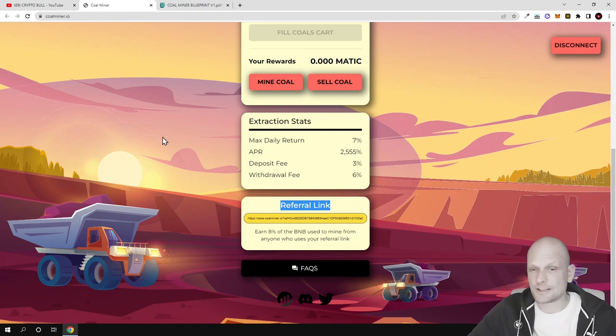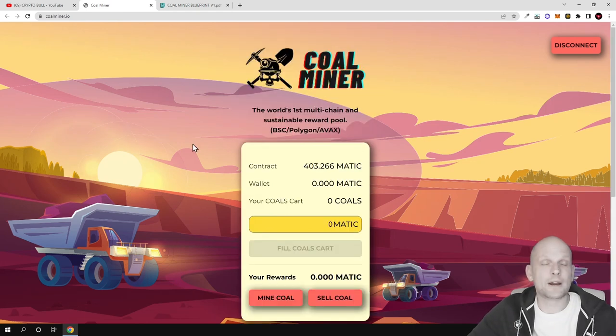All links will be in the description of this video. This was my quick review of Coal Miner — I hope you found this video useful. If you did, leave a like, share this video, subscribe to my channel if you're new, and see you in the next one.